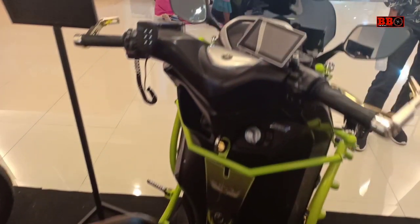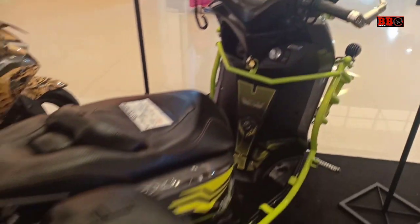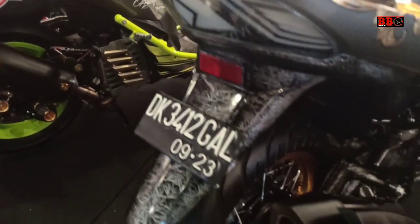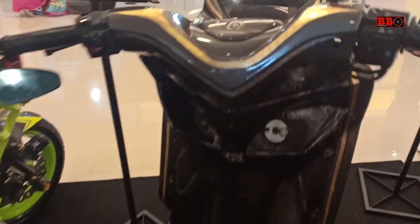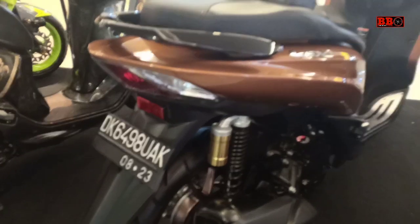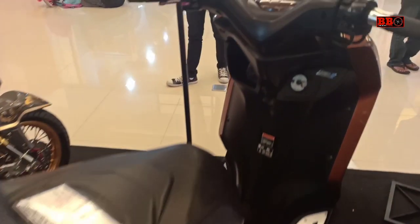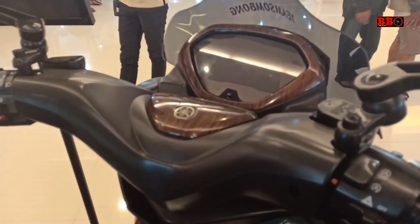Di sektor mesin juga ada ubahan. Mesinnya di-upgrade menjadi 155 cc — wow, mantap! Dari 125 menjadi 155 cc. Pengereman menggunakan RCB, sudah aftermarket, dipasang dengan cakram milik Aerox.